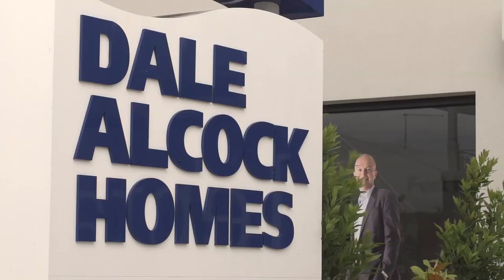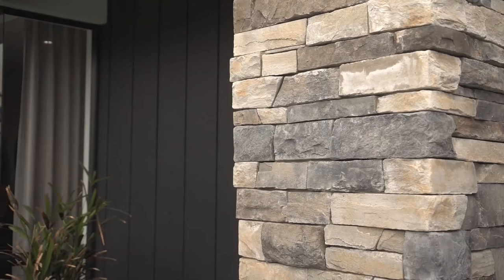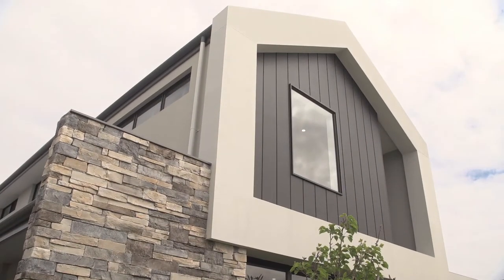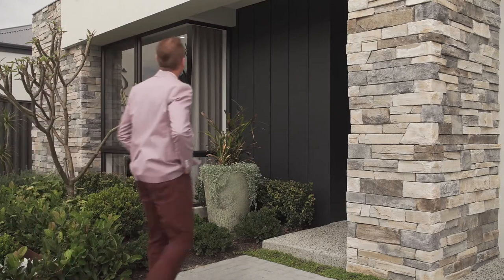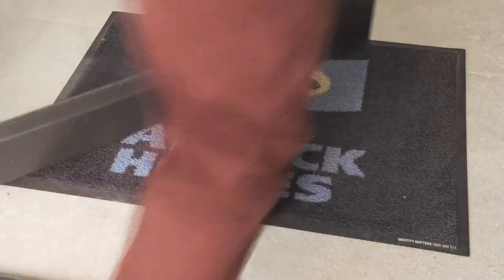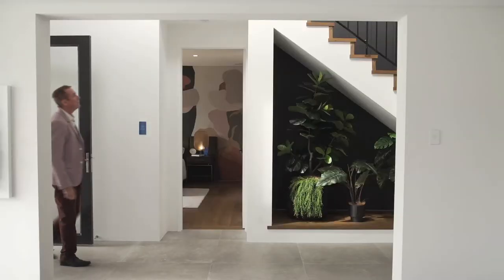Many people are very familiar with Dale Alcock Homes, but have known them for their single-storey designs. With years of experience building two-storey homes for developments and commercial teams, Dale Alcock Homes are very excited and proud to present their first two-storey display home, the Palladian.